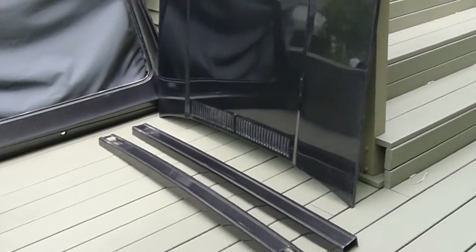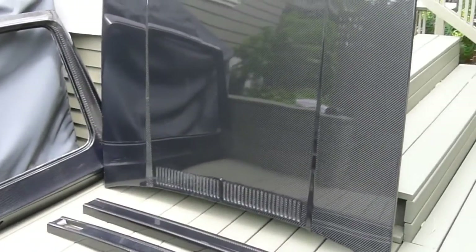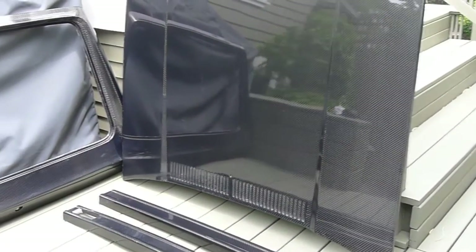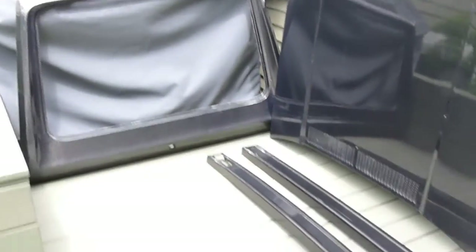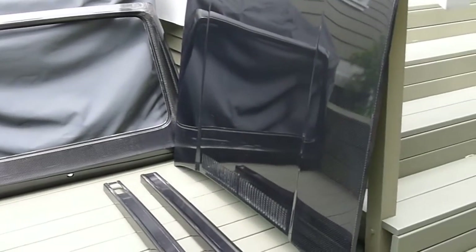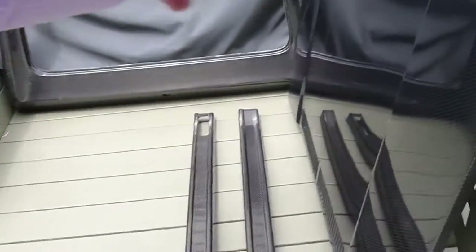It looks pretty amazing. Unfortunately, I am going to paint the outside of it so that the car is the correct color, so the bumpers will just be black and those panels on the exterior will be silver. But then on the inside,